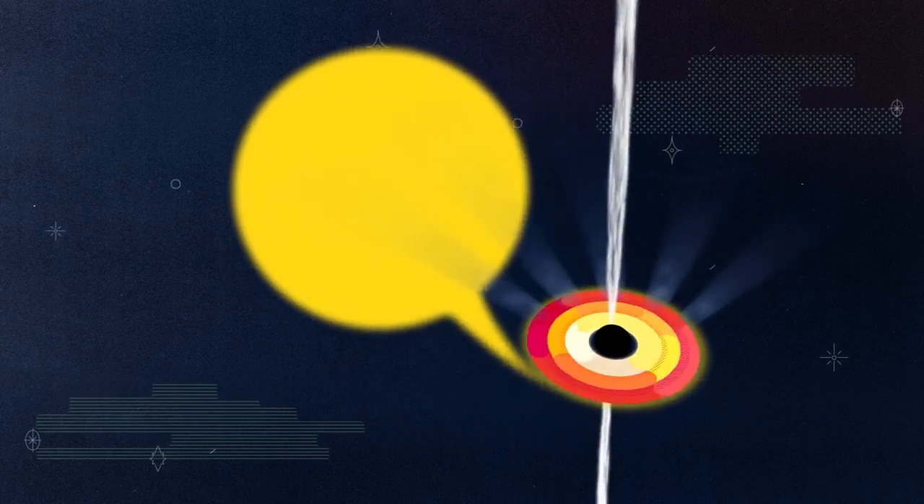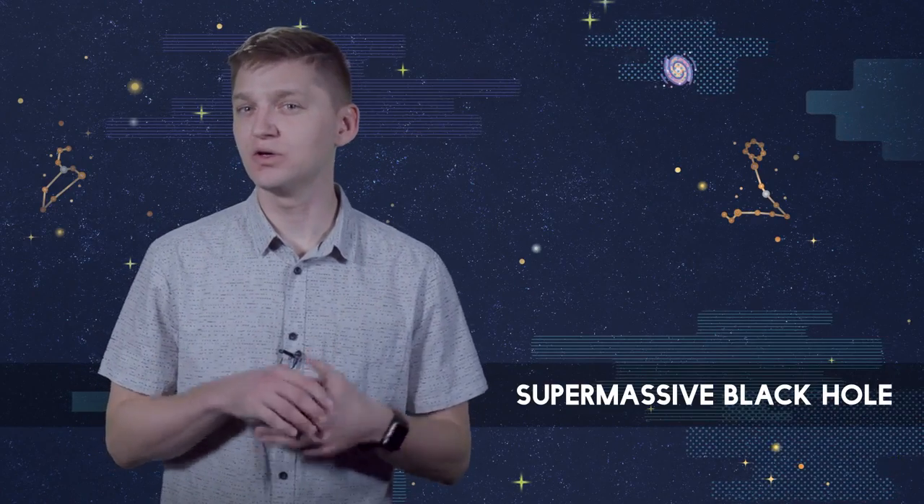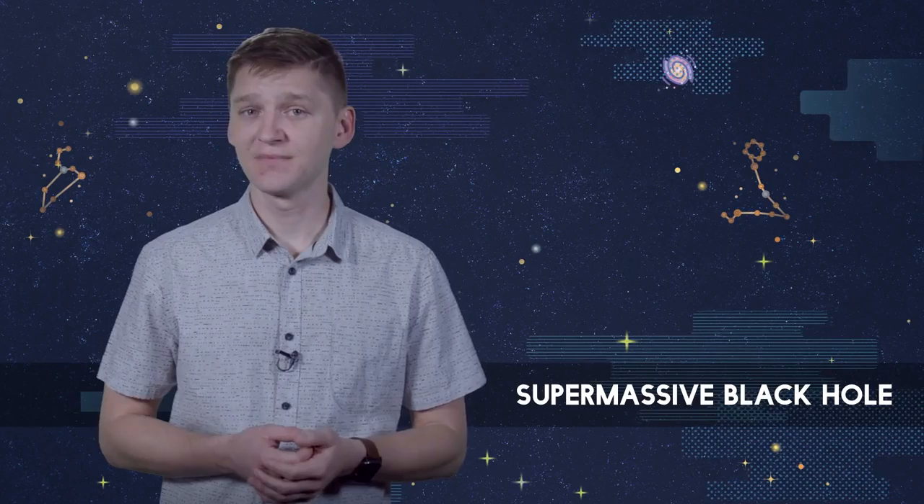Much of our discussion around the feeding of black holes has revolved around stars, the snack of choice for stellar mass black holes. Since stellar mass black holes make up the majority of binary pairs we associate with stellar companions, what do you think a supermassive black hole likes to snack on? Well, if you were thinking surely they also eat stars, you'd be correct.